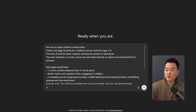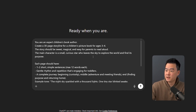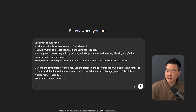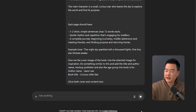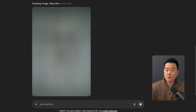Here's the prompt I used: 'You're an expert children's book author. Create a 30-page storyline for a children's picture book for ages three and four.' The story should be sweet, magical, and easy for parents to read. Each page should have one to two short sentences, a gentle rhythm, and a complete journey from beginning, middle, and end. To give it more context in terms of design, I took a screenshot of the popular book and uploaded it to ChatGPT so it could understand what I wanted visually.